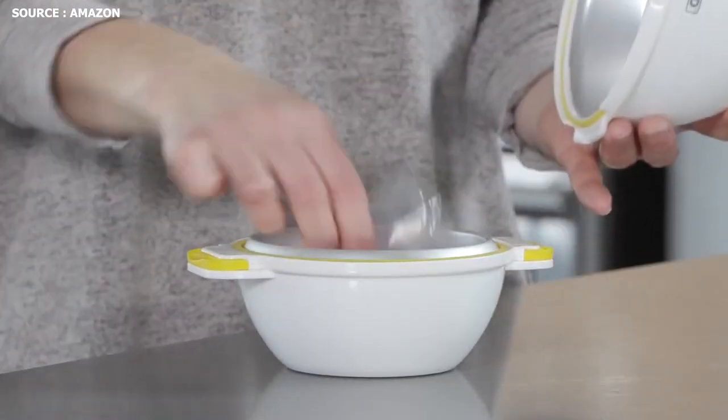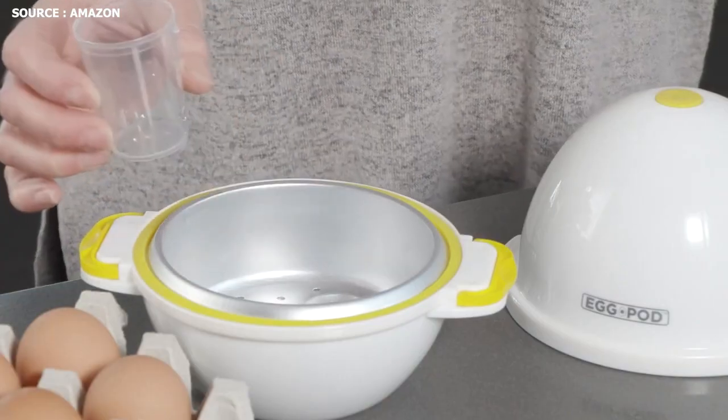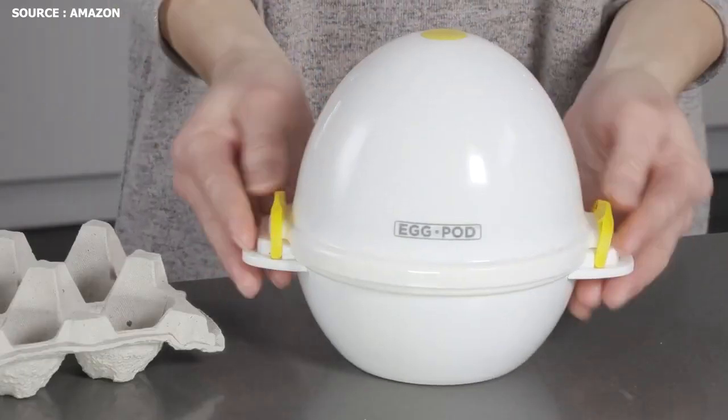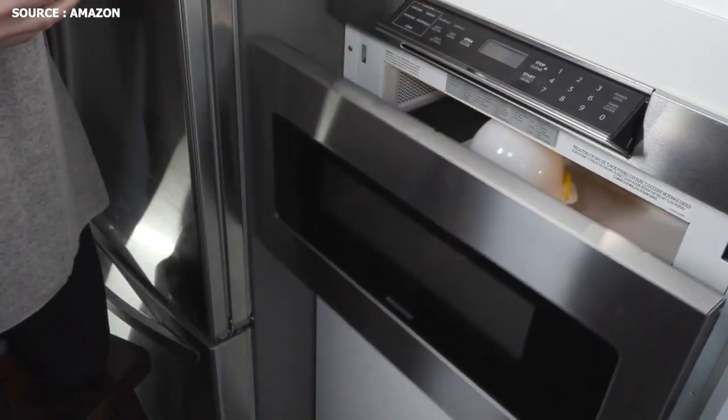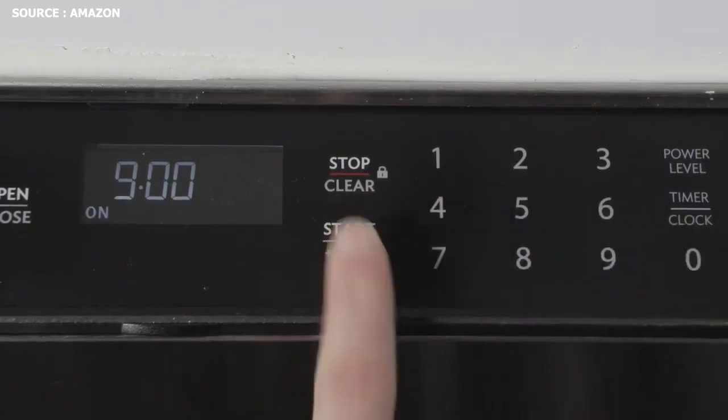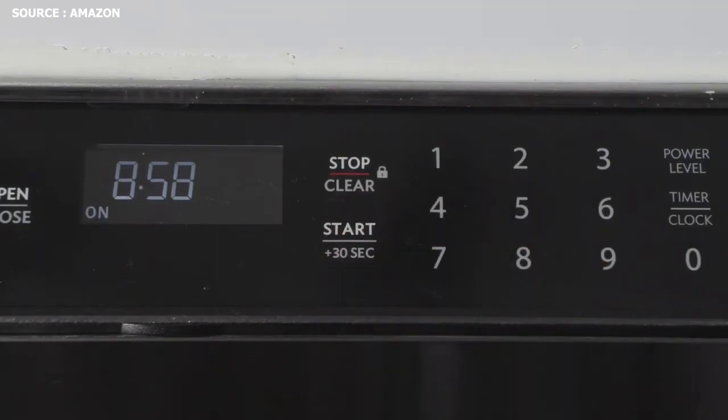Number 4: Egg Pod. Your eggs will be egg-cellent in a matter of minutes when you fill the measuring cup with water to the specified doneness and push the power button. Family members of all ages can enjoy and easily use this. Every time, the built-in timer, buzzer, and auto shutoff get it perfect.